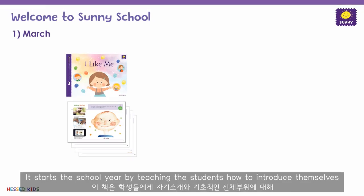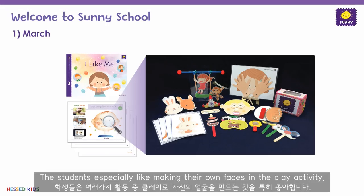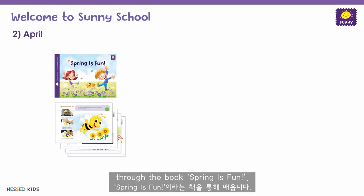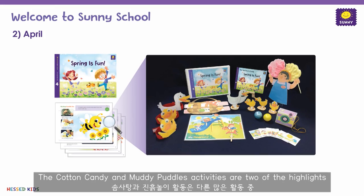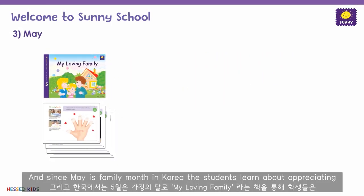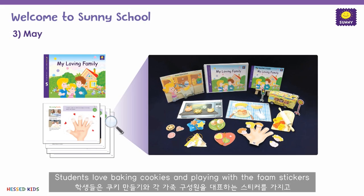Now let's have a brief overview of what each season looks like in Sunny School. Here we have the three books of spring. The first book of spring is titled 'I Like Me.' It starts the school year by teaching students how to introduce themselves and talk about basic body parts. Students especially like making their own faces in the clay activity. During April, students learn about having fun during the season of spring through the book 'Spring is Fun.' The cotton candy and muddy puddles activities are two of the highlights.